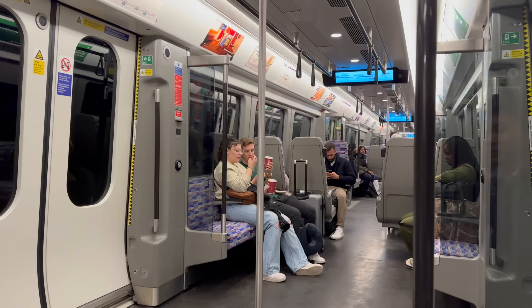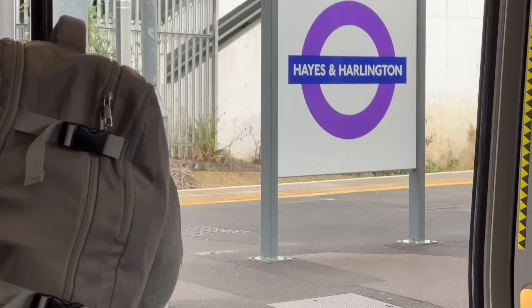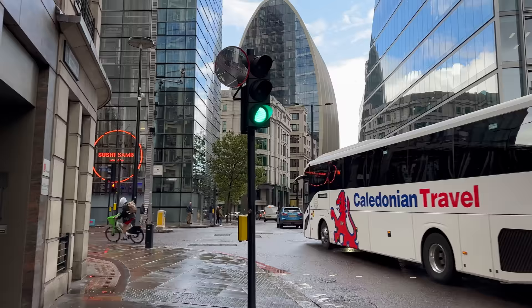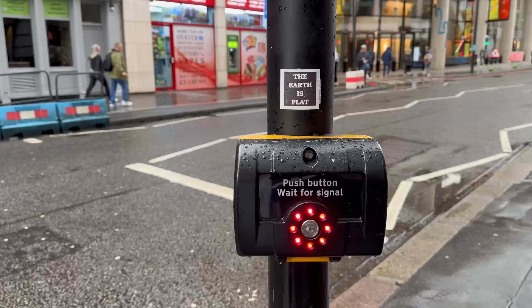We're going to catch the Elizabeth line to central London. Currently I'm heading to one of London's newest attractions — Horizon 22. It's located between Bank and Liverpool Street stations and I believe it's London's highest observation deck.